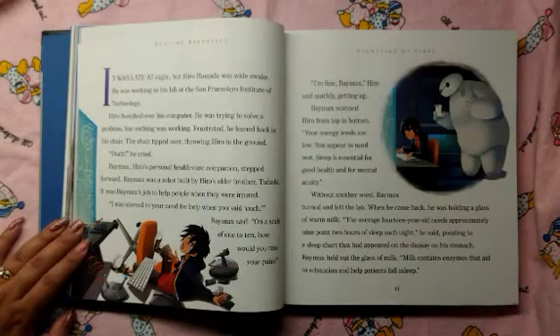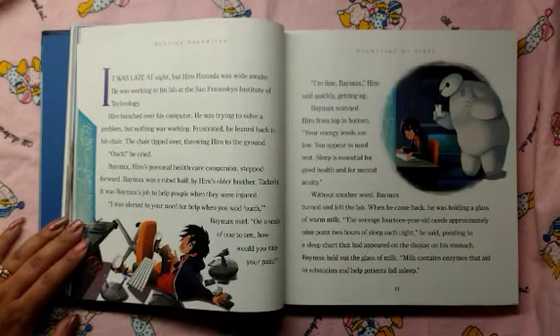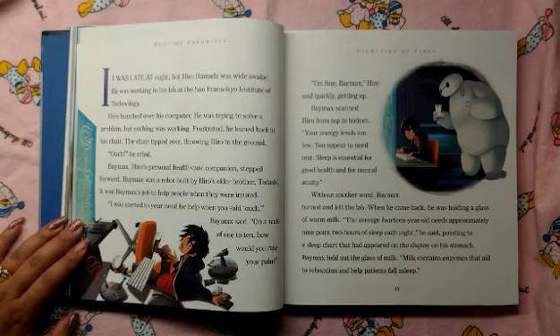It was late at night, but Hero Hamada was wide awake. He was working in his lab at the San Francisco Institute of Technology. Hero hunched over his computer. He was trying to solve a problem, but nothing was working. Frustrated, he leaned back in his chair. The chair tipped over, throwing Hero to the ground.